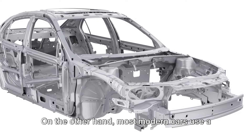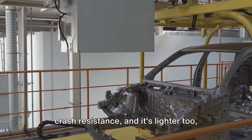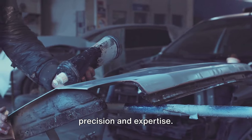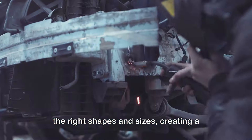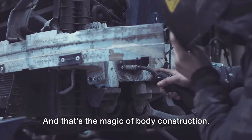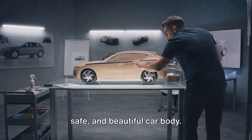Most modern cars use a unibody construction, where the body and frame are one single piece, offering enhanced rigidity, crash resistance, and lighter weight for better fuel efficiency. Whether body-on-frame or unibody, steel or aluminum, the construction requires precision and expertise — cutting, bending, and welding materials into the right shapes. It's a blend of science, engineering, and art that takes raw materials and transforms them into a functional, safe, and beautiful car body.